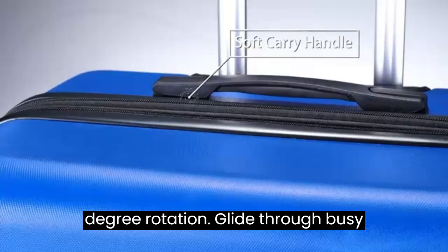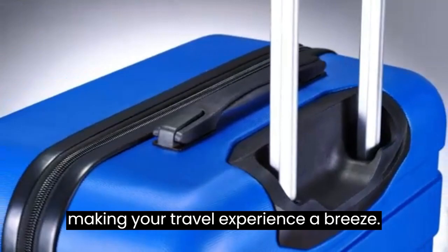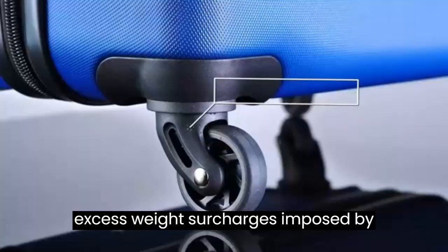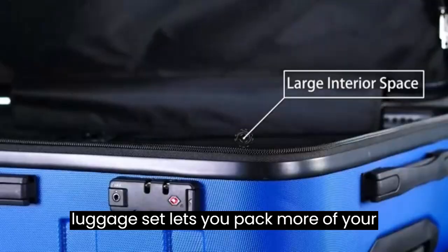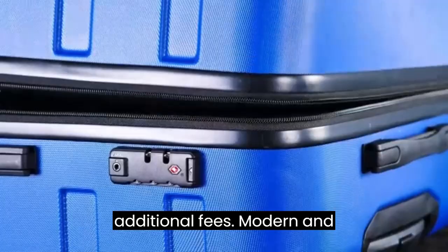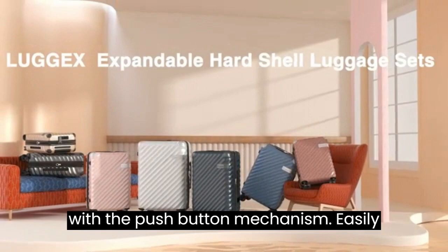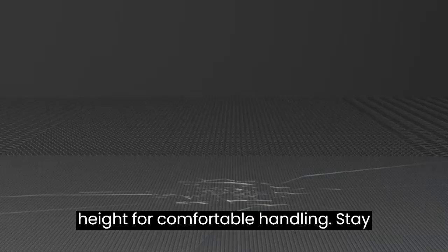Pack more, pay less — say goodbye to excess weight surcharges imposed by airlines. This expandable luggage set lets you pack more of your essentials without the worry of additional fees. Enjoy the convenience of the modern internal chrome telescoping handle with a push-button mechanism, easily adjusted to your preferred height. The interior features a mesh and zip pocket, along with an elastic pocket, ensuring your belongings stay neatly organized throughout your journey.